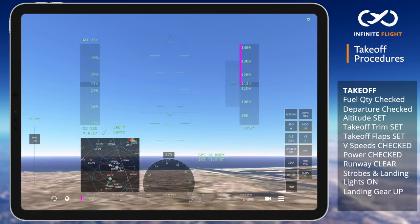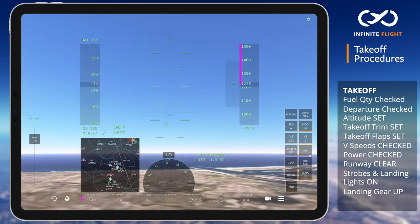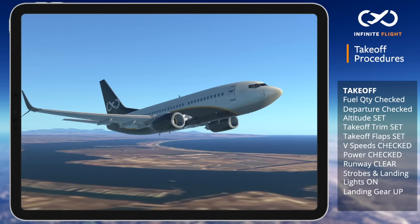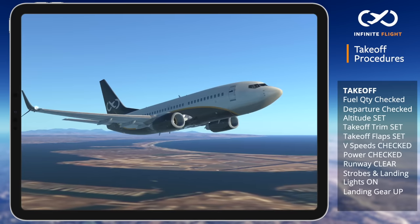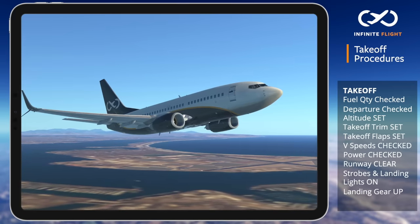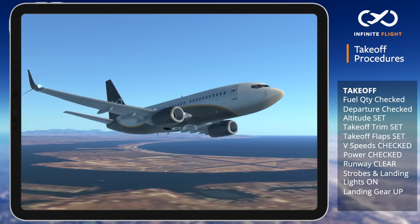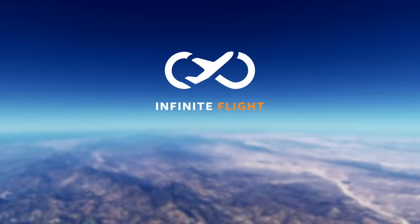Once in the desired climb profile, I will set the vertical speed, altitude, and speed on the autopilot and begin my crosswind turn. Taking off in any airplane requires a plan and the ability to stay ahead of the airplane. Things happen fast when you are rolling down the runway so it is absolutely crucial that you practice, practice, practice. Thanks for following along today.